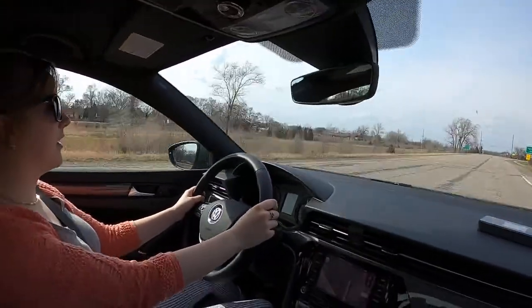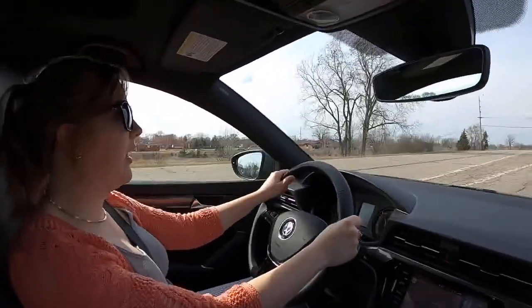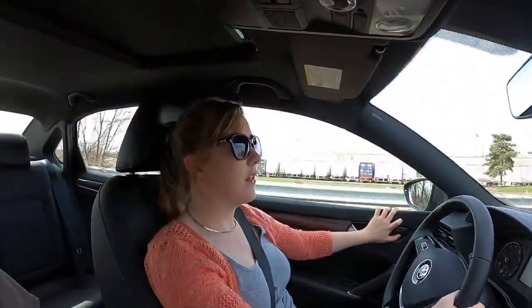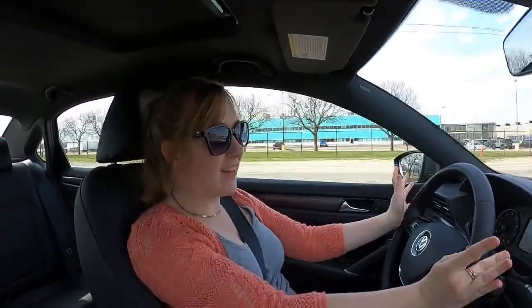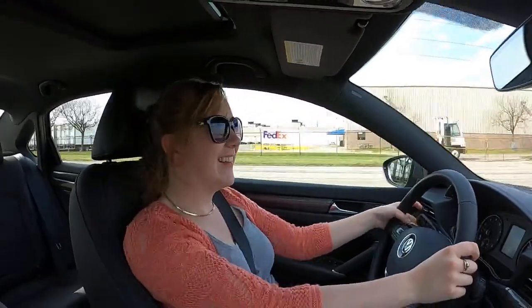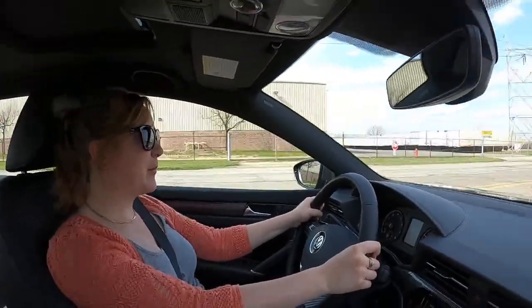Alyssa seems to be comfortable behind the wheel pretty quickly — with experience driving many different kinds of cars and having driven a Passat for three years, it's like she's back in her old car. Except the steering wheel is so thin and wiggly. It is not a CVT — it's a six-speed automatic, thank goodness.